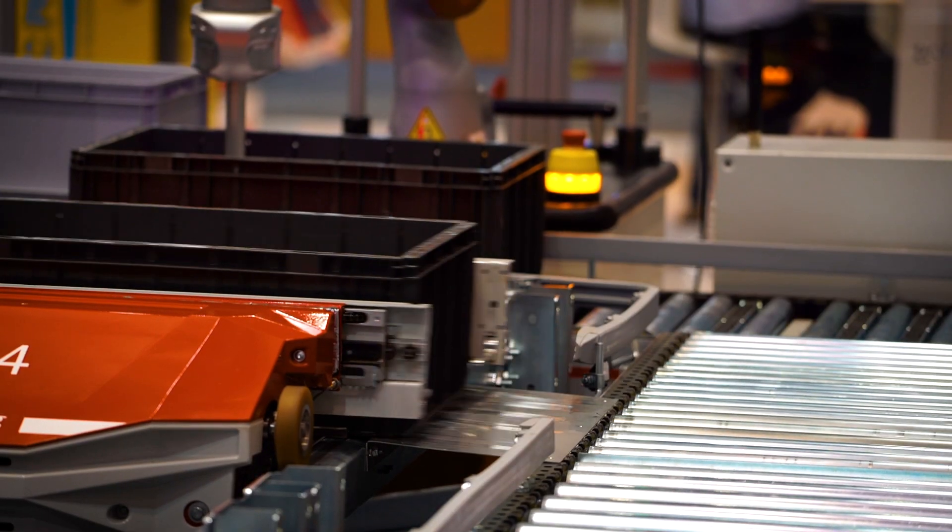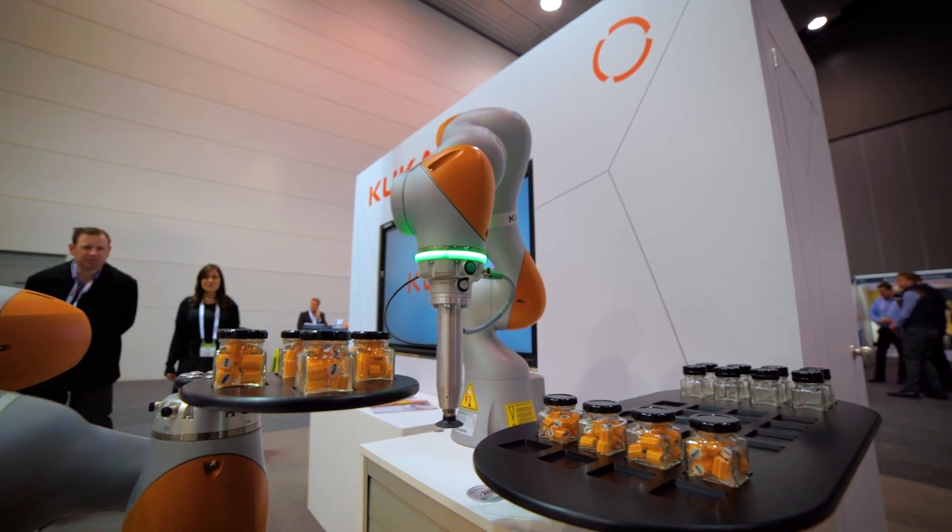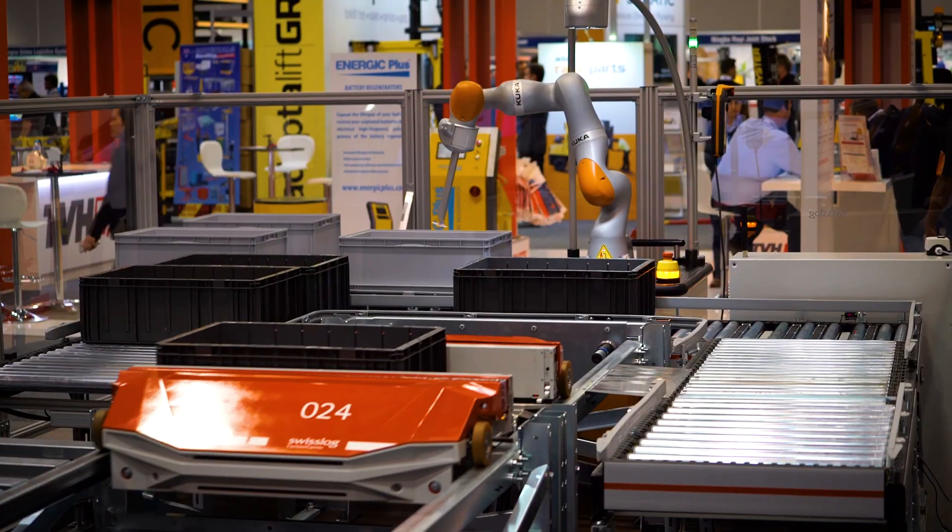We've got the latest in logistics, robotics, mobile robotics, collaborative robotics, and Industry 4.0 — the latest technology. It's going to be a fantastic fair for us.